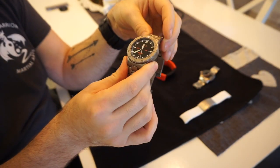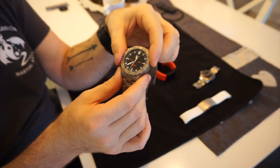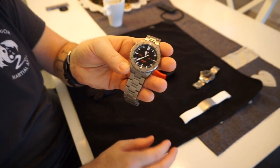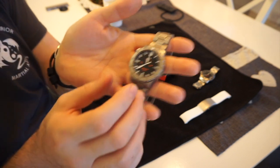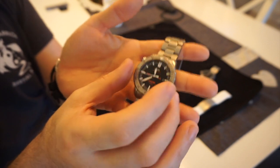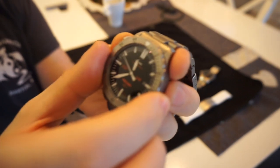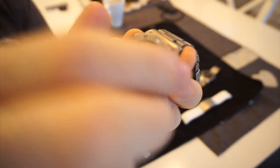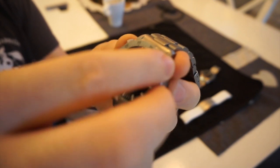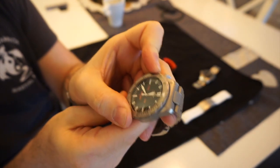If you look up GSG9 and watches online you'll actually see pictures of the guys fully kitted out in their anti-terrorist gear with these watches on their wrists. So it's a watch with real provenance — it is actually used for its intended purpose. The dive bezel on this is uni-directional, 60-click, and it's got the most satisfying click out of any of the Sinn range. It's my favourite — really nice, lines up perfectly.